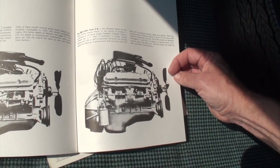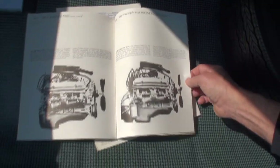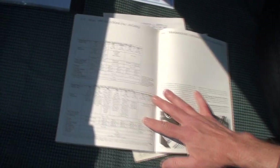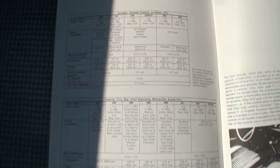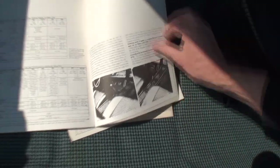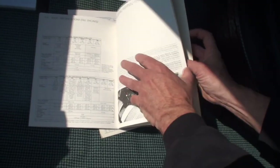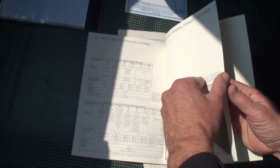Then the 326, and then the 389 Tri-Power. Got the GTO details there. And then our details here — I actually love this because it gives you a summary about everything.